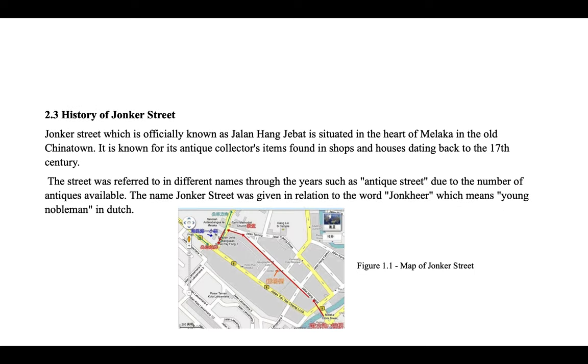Now let's look at the history of Jonker Street. Jonker Street, officially known as Jalan Hang Jebat, is situated in the heart of Malacca in the old Chinatown. It is known for its antique collector's items found in shops and houses dating back to the 17th century. The street was referred to by different names throughout the years, such as Antique Street. The name Jonker Street was given in relation to the word Jonkheer, which means Young Nobleman in Dutch.